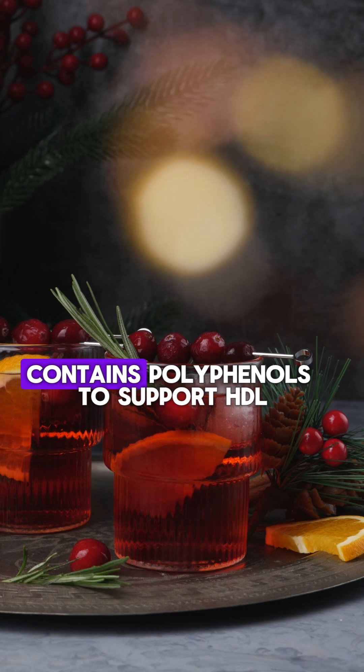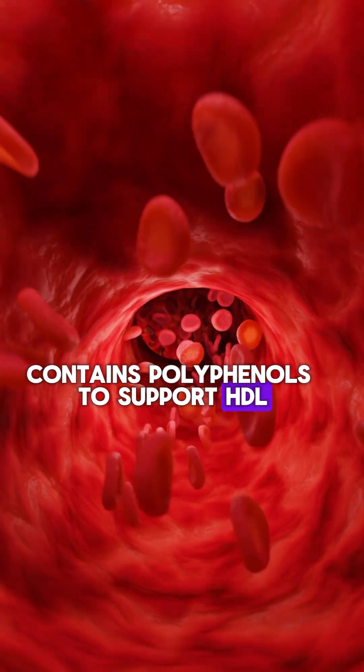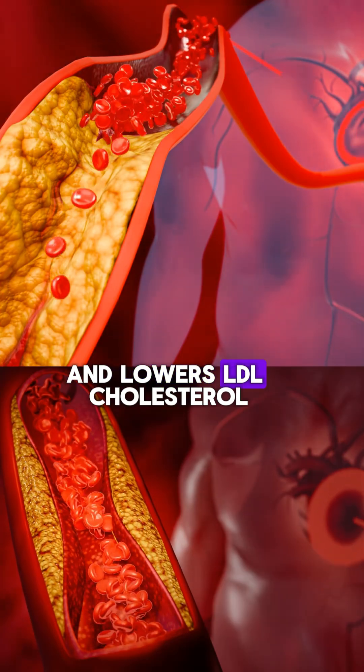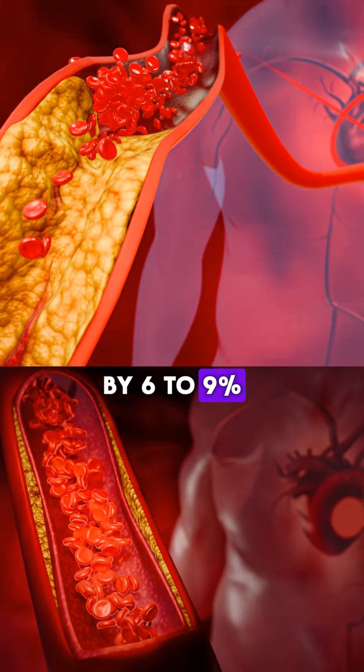Three: low sugar cranberry juice. Contains polyphenols to support HDL, good cholesterol, and overall blood vessel health, and lowers LDL cholesterol by 6 to 9 percent.